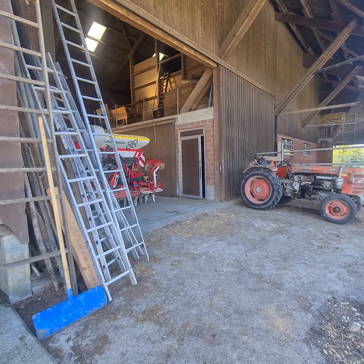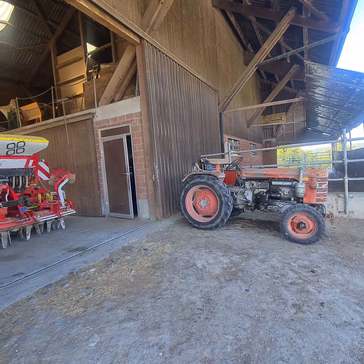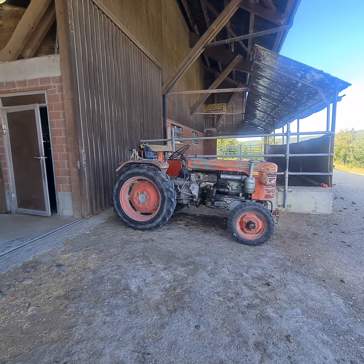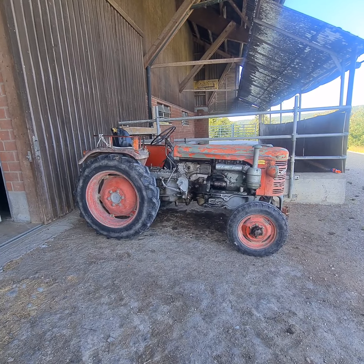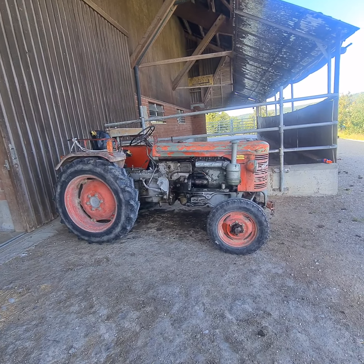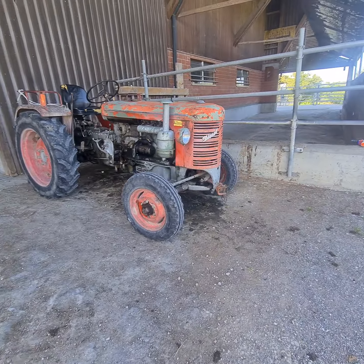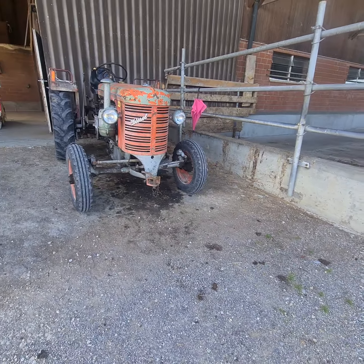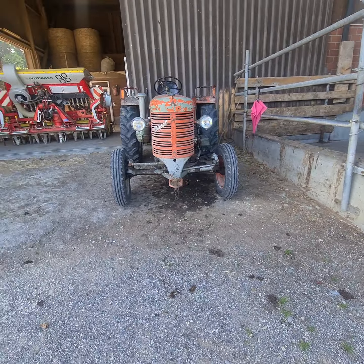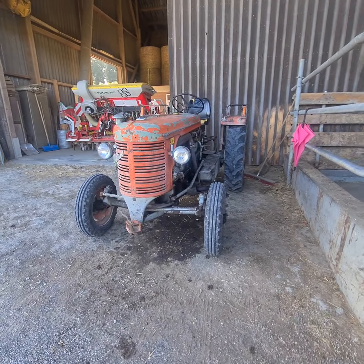I'm here in Switzerland in autumn time — the time for the apples — at a farmer house, a fruit farm. I hope this is in Bach, B-A-C-H, and that's near the airport from Zurich, Switzerland.